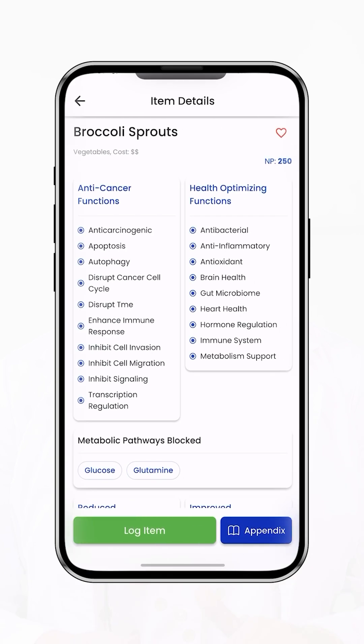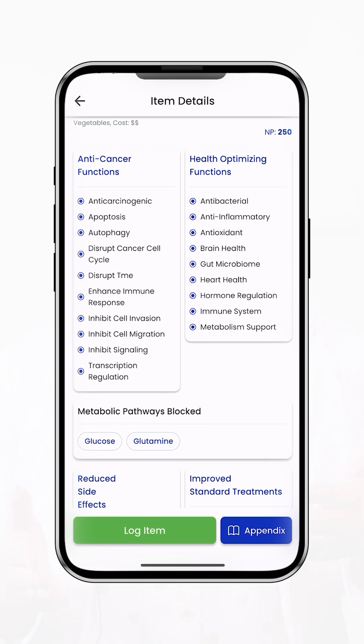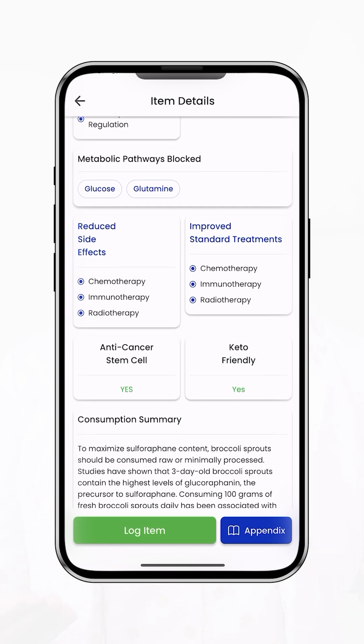It helps you identify foods that block glutamine and glucose, provides detailed breakdowns of each food's anti-cancer properties, and even shows how different foods have evidence of improving treatments like chemotherapy and radiation while potentially reducing side effects.